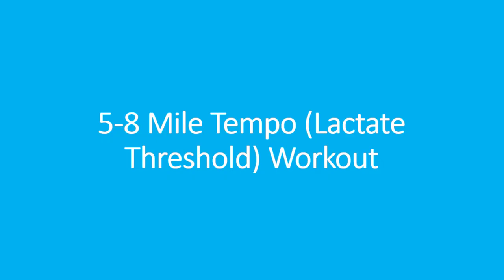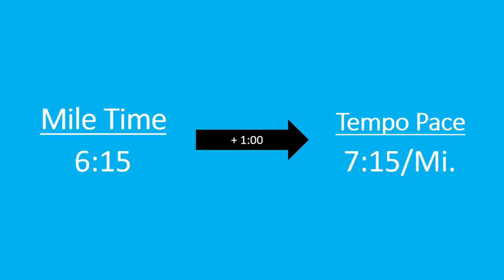The first key workout I'll mention in becoming a faster runner is tempo or lactate threshold workouts. Pacing-wise, this should be right around a minute slower than your mile pace — take your mile PR and add a minute. For me, that would be around 5:20 per mile, since I think I could run low 4:20s. Generally, the duration for these tempo workouts is 20 to 30 minutes in length, which means I could almost squeeze in six miles of tempo work.